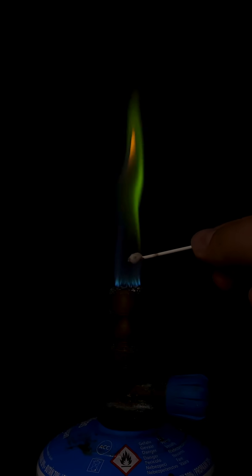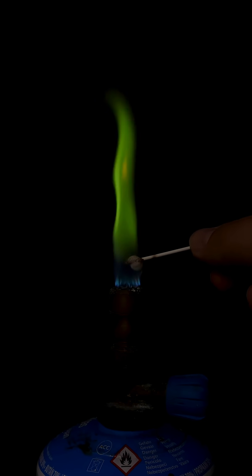In a burner flame, elemental boron only creates a super faint greenish glow, really subtle and cool. For that bold green flame at the start, I used boric acid — totally essential.